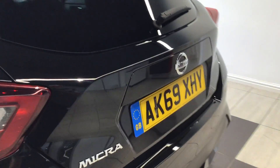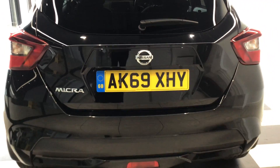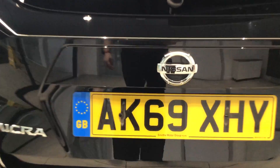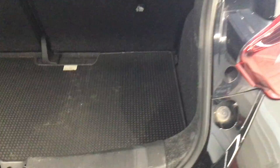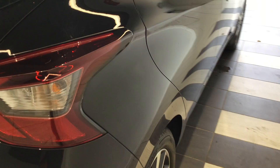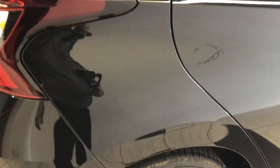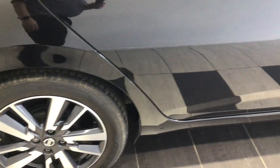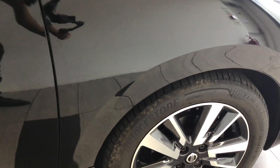Moving around to the rear of the vehicle. Let's take a look inside the boot of the Micra. Let's move inside the vehicle.